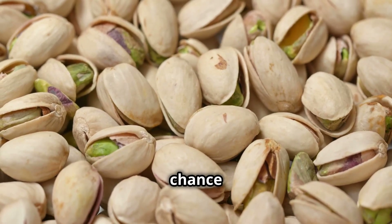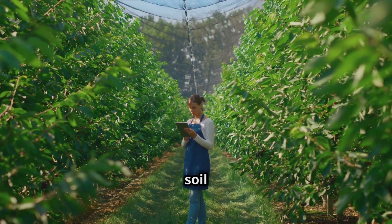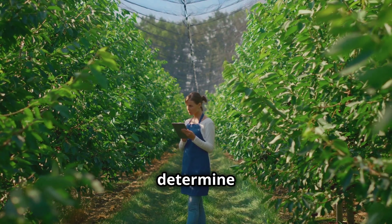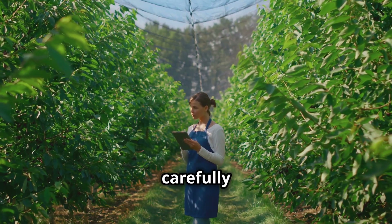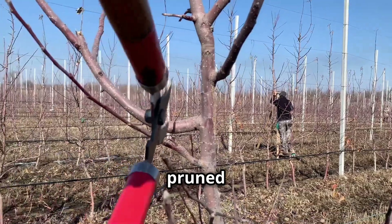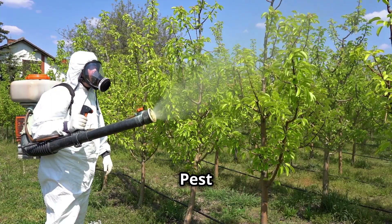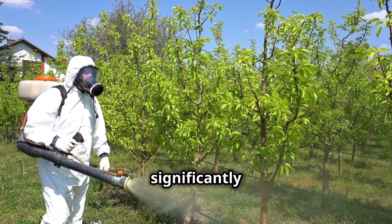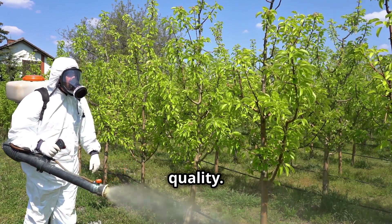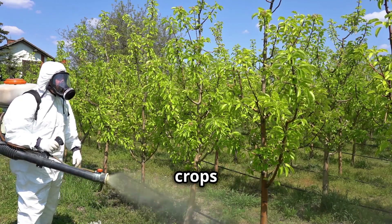Pistachio growers don't leave anything to chance when it comes to tree nutrition. Throughout the year, they conduct thorough soil and leaf analyses to determine the exact fertilization needs of their orchards. Weeds are carefully managed, and trees are pruned regularly to maintain health and productivity. Pest control is another critical aspect, as infestations can significantly impact yield and quality. Farmers use a combination of organic and conventional methods to keep their crops protected.